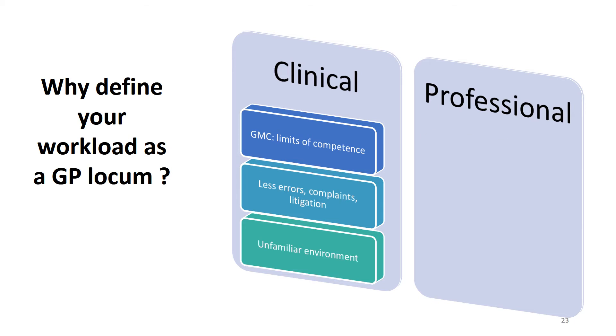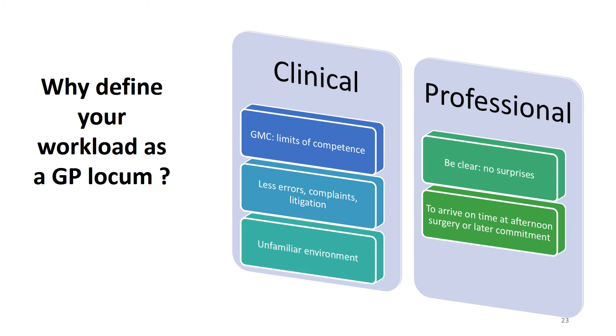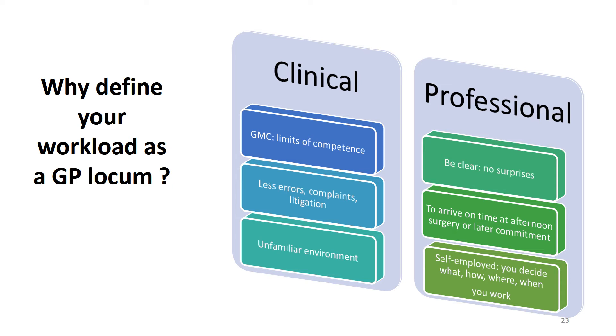From a professional point of view, you want to be clear what you're going to deliver so there are no surprises for you or for the practice. You want to be sure you arrive on time at your afternoon surgery or any later commitment. And finally, you need to remember that you're self-employed, which means you decide what, how, where and when you do the work — this is explored further in the next slide.